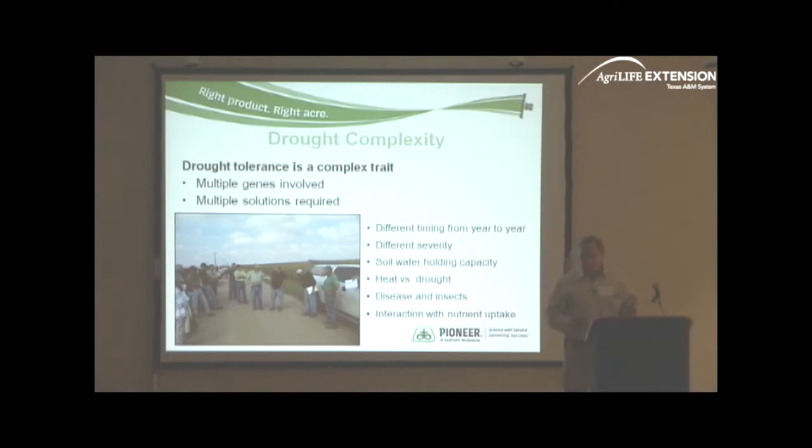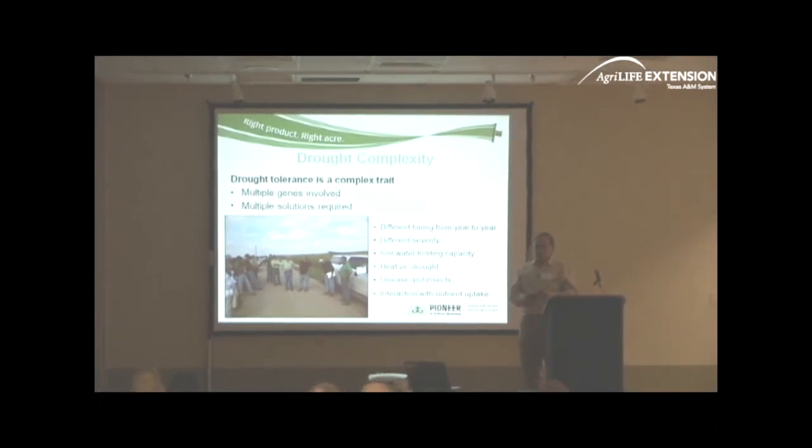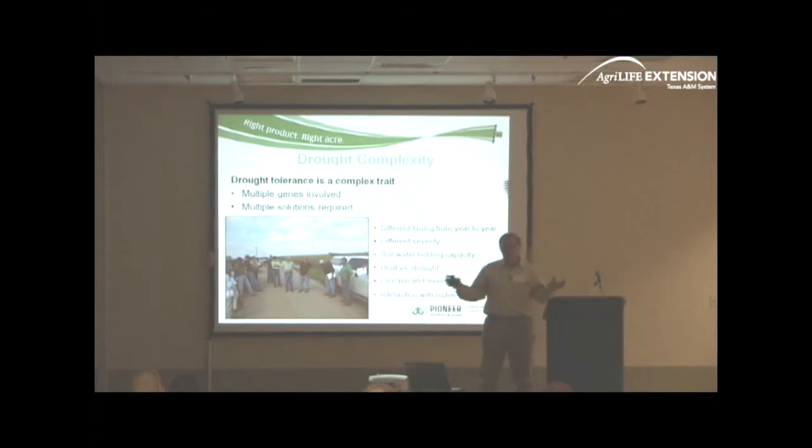T.K. talked a little bit about the challenges when we talk about drought tolerance. When you tell our breeders they need to start producing drought-tolerant hybrids, they cringe for a number of reasons. T.K. talked about simply inherited traits — insect resistance and disease resistance — those are usually one or two genes responsible for that resistance, and they aren't affected by environment. But drought tolerance involves a number of different genes that are very complex and very much affected by the environment, which gives breeders a tall task determining how those drought tolerance genes are expressed in plants.